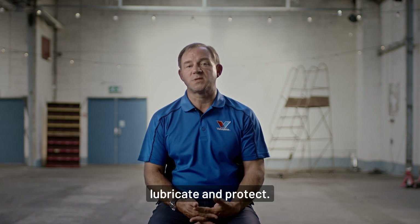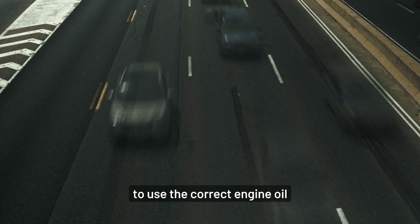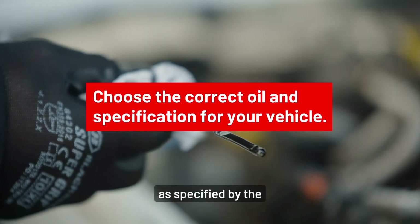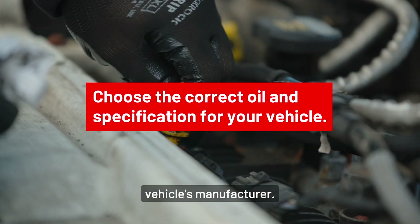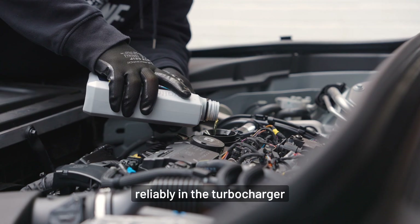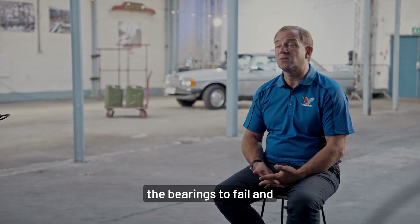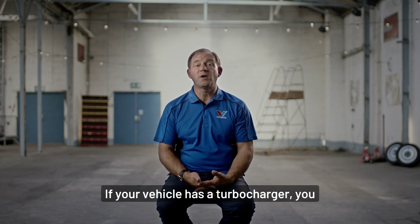It is one of the most challenging parts of an engine to lubricate and protect. To ensure the turbocharger operates reliably, it's essential to use a correct engine oil as specified by the vehicle's manufacturer. This engine oil will have been developed and tested to make sure it can operate reliably in the turbocharger and not break down prematurely, causing the bearings to fail and damage the turbocharger.